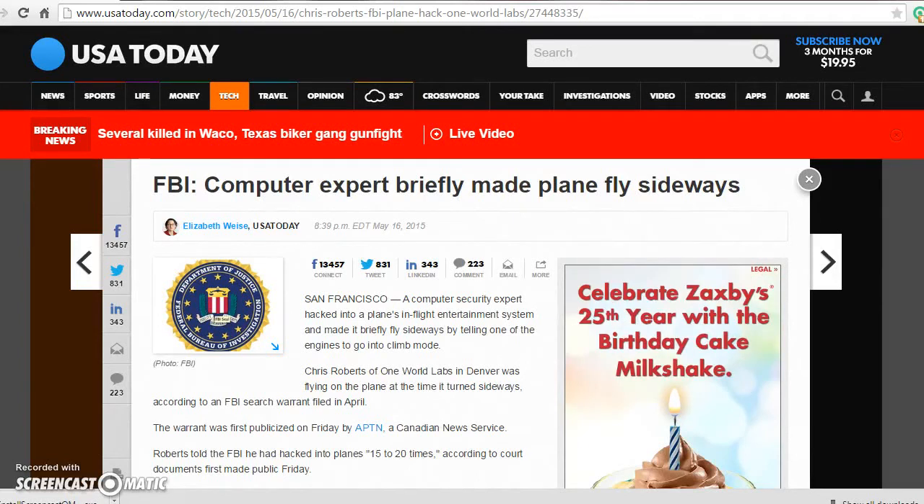An FBI computer expert briefly made a plane fly sideways. According to USA Today, this person hacked into the plane's in-flight entertainment system and made it briefly fly sideways by telling one of the engines to go into climb mode.